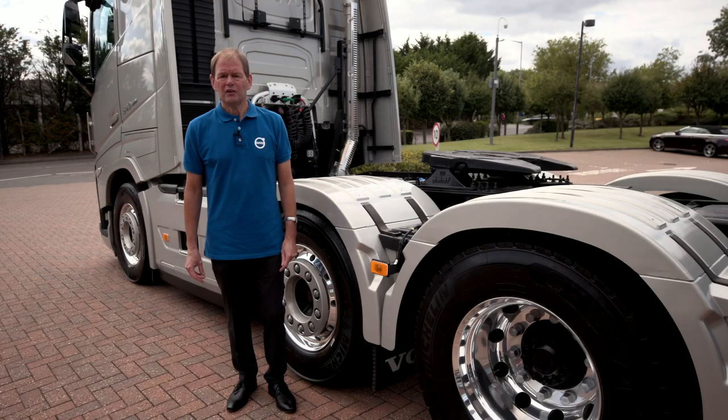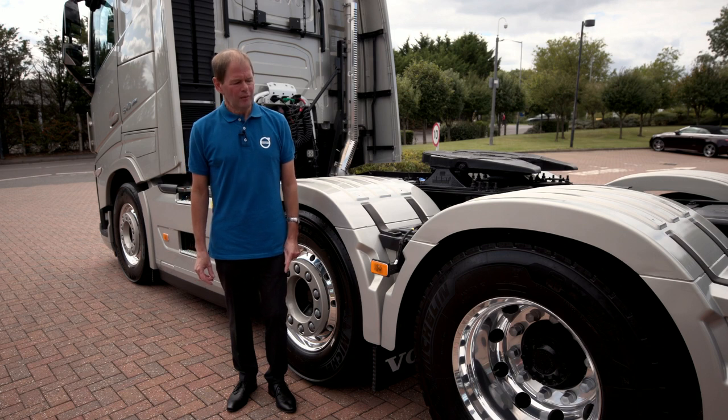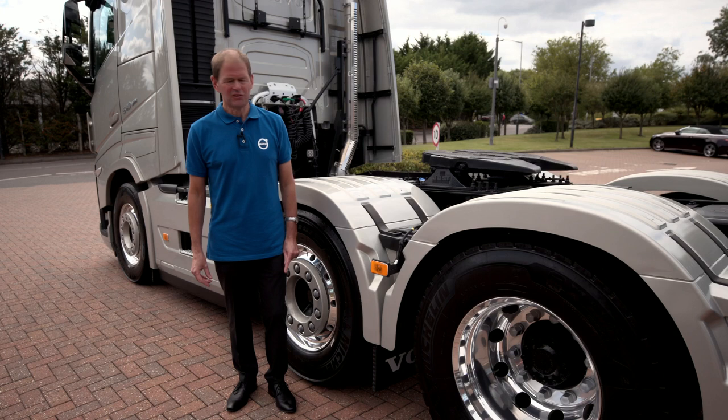The FH models use highly developed hub and single reduction axles with a variety of axle ratios to suit all tyre sizes, available up to design weights of 60 tonnes.